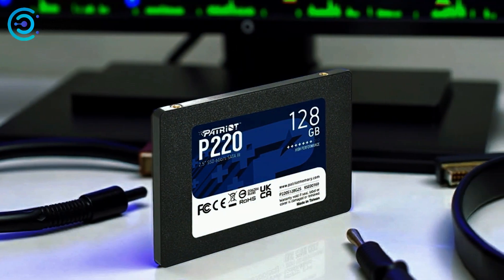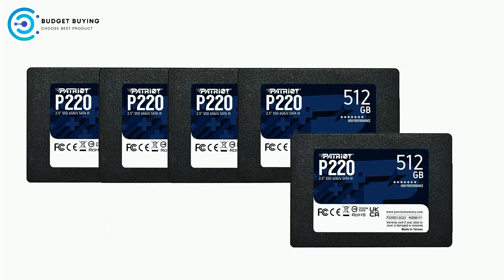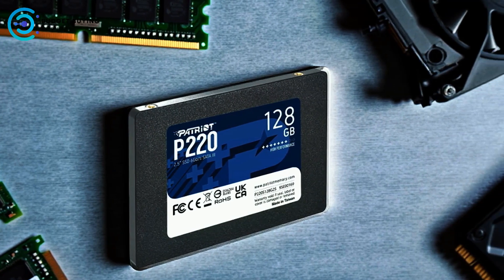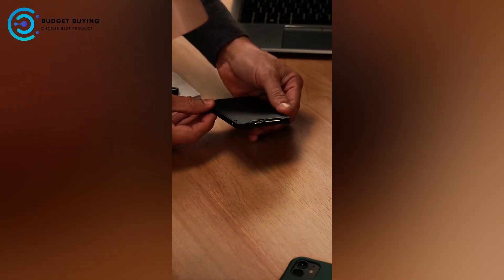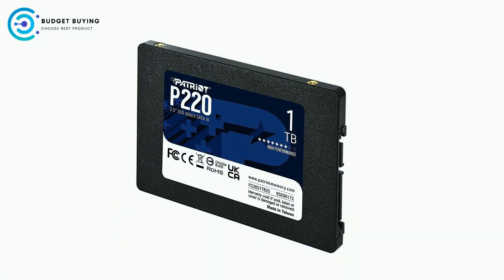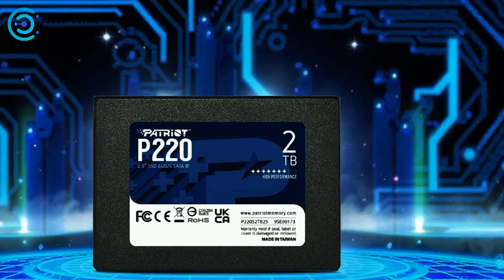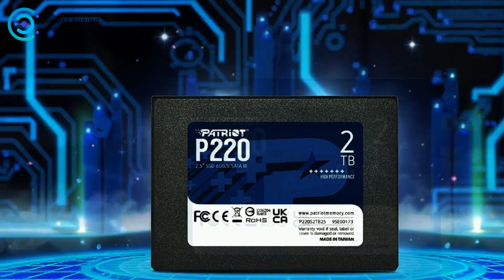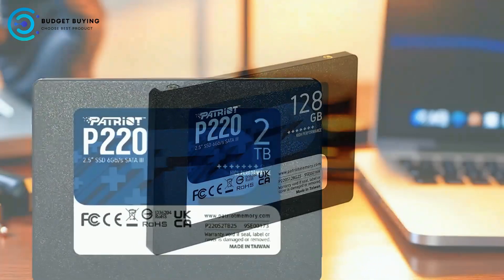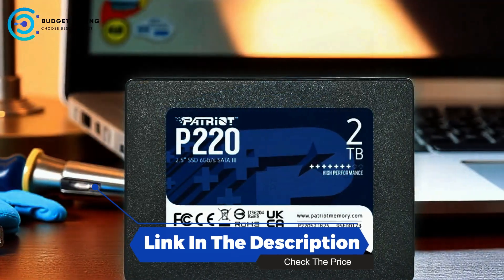The SSD supports SMART health monitoring, enabling users to track drive status and reliability proactively. Additionally, the P220 is backward compatible with SATA 2 interfaces, ensuring flexibility across a range of systems. Patriot's commitment to quality is backed by a 3-year warranty and responsive customer support. The Patriot P220 stands out as a competitive storage solution, balancing speed, capacity, and affordability in a sleek compact form factor — whether upgrading an older machine or building a new system.